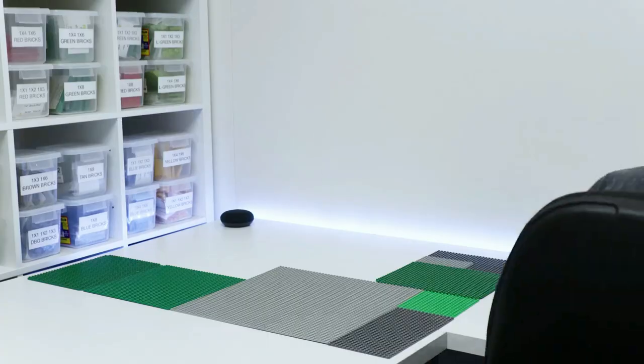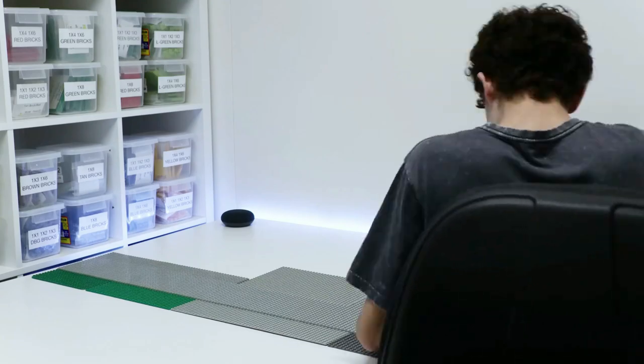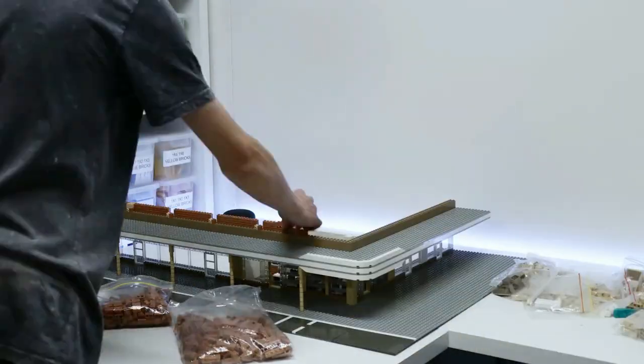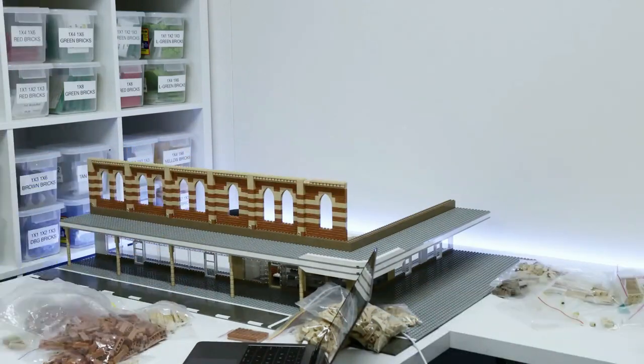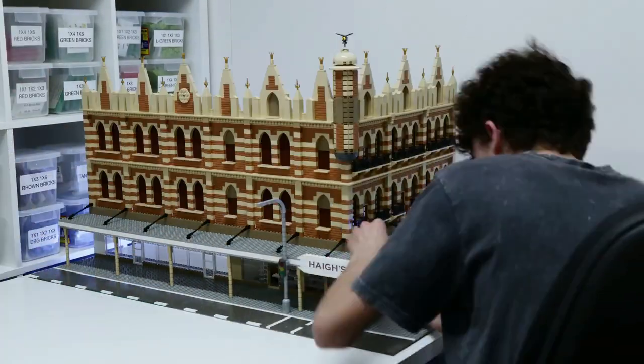Overall, I really enjoyed building this Beehive Corner building in Adelaide. It was a really fun experience for me — it was the largest build I have ever built. So much work put into it, but if you guys did enjoy this, please give us a thumbs up down below. Other than that, have a great day and I'll catch you later.